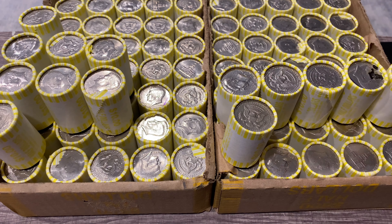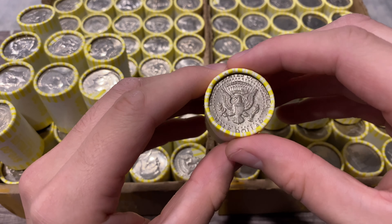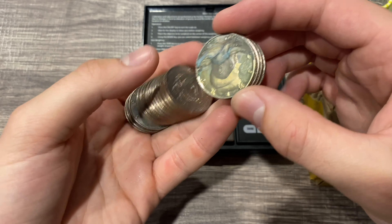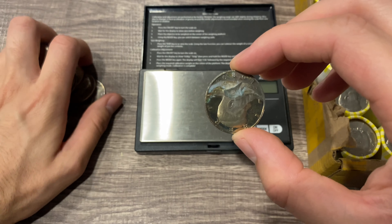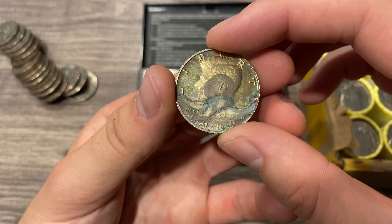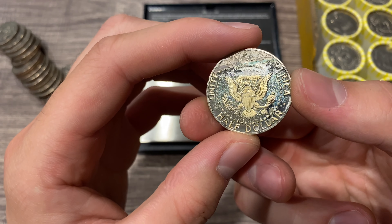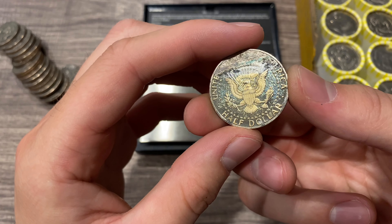Picked up four boxes of half dollars today from a couple of banks. For our first box we have one heavy roll, a couple of semi-heavy rolls, some slightly heavy rolls, and one that might possibly be an ender. In box number two we have five slightly heavy rolls and another possible ender. We are going to get into these rolls and hopefully find some silver.